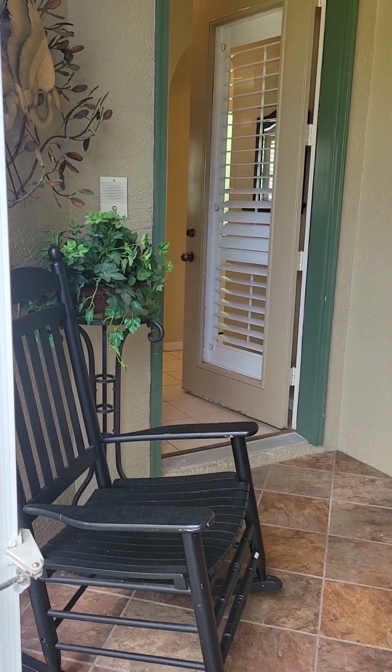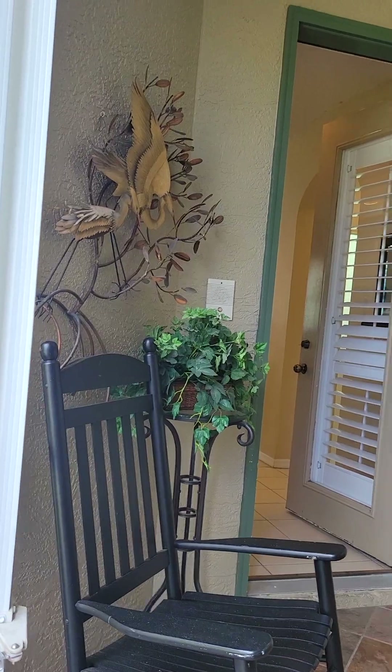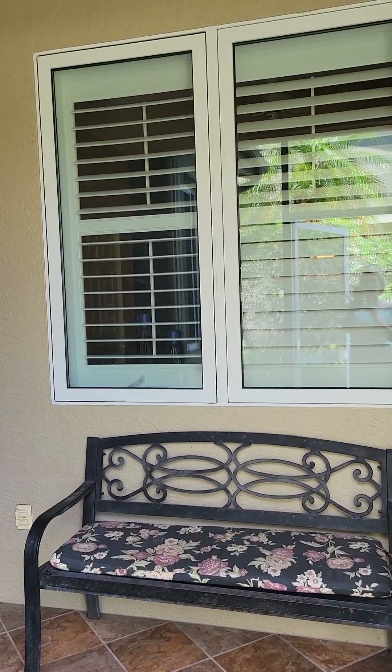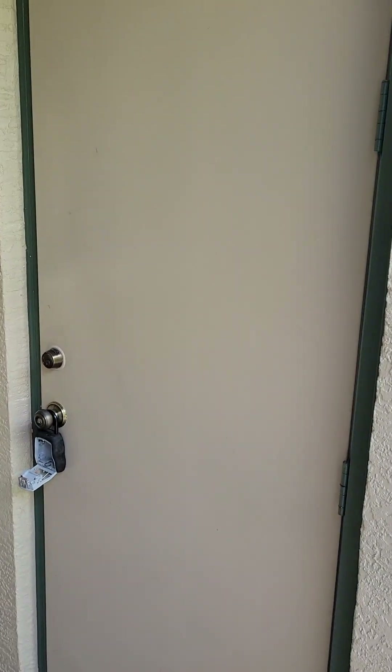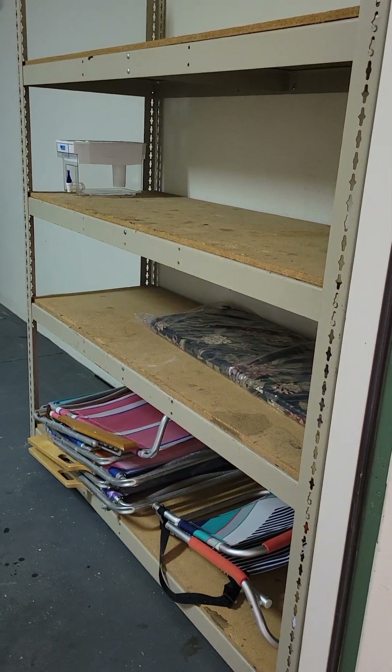You walk in here — the front door is to the left. We have a little table there and some cute metal artwork. That looks into the guest bedroom. There's a bench here, and then to the right is your people door to the garage.